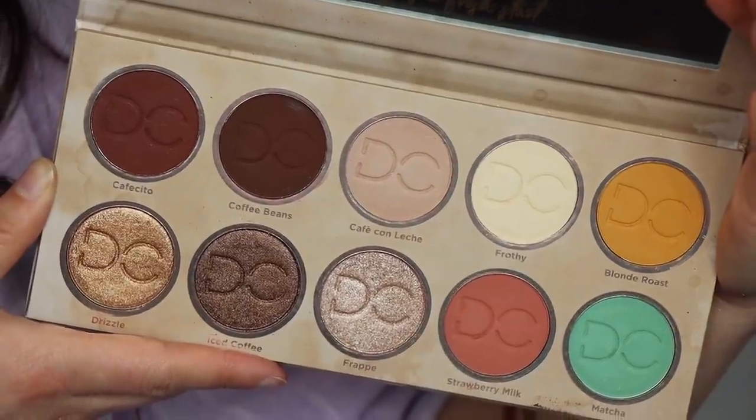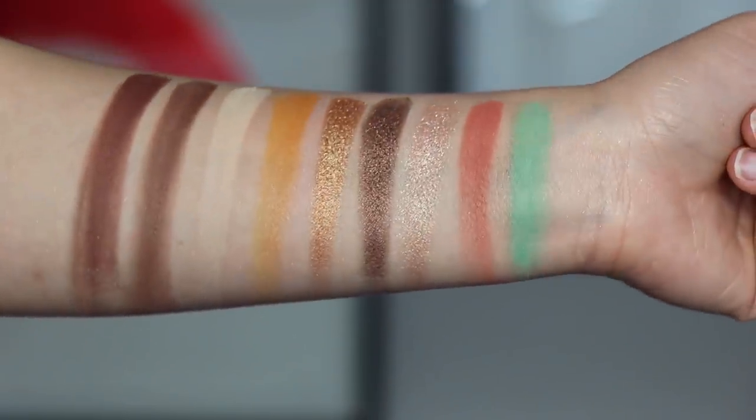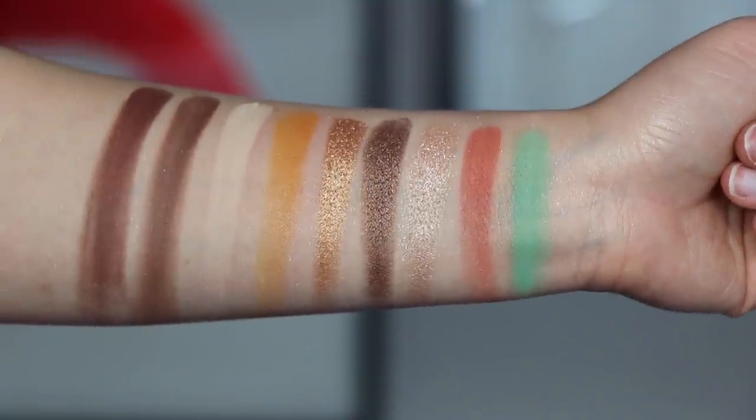I finally caved and got the Dominique Cosmetics Latte 2 — the original Latte palette is one of my all-time favorite palettes for everyday use. This kind of looks the same but I needed to have it. It is such a pretty palette — the colors are so beautiful. I love her neutral tones. I think she does a great job picking out her neutral shades and her palettes in general. I've been eyeing this palette for a long time, so I'm happy I finally got to pick it up.